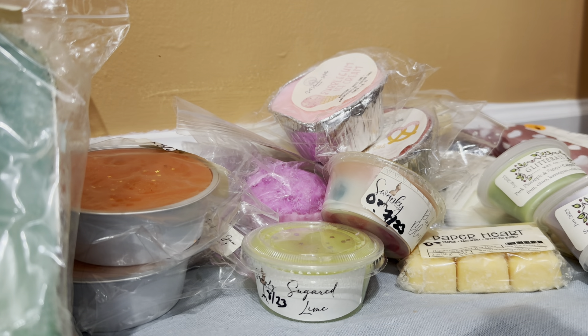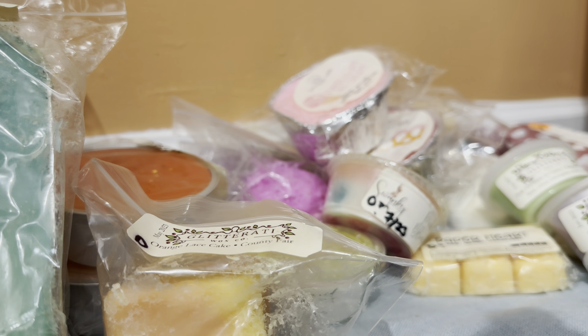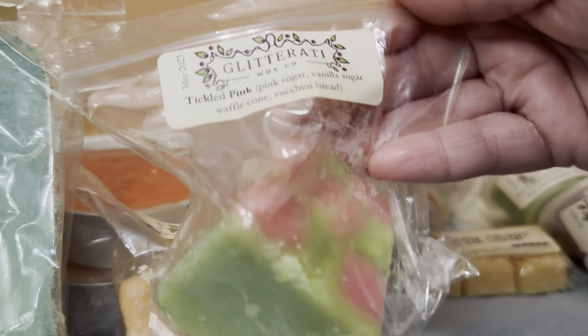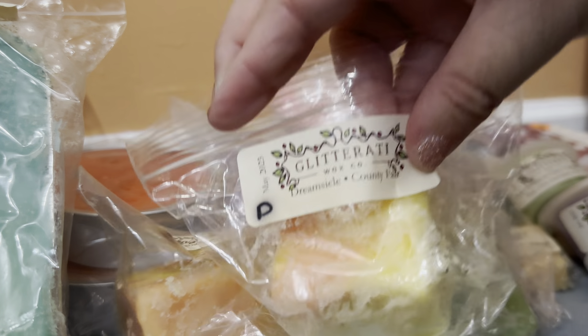Then the Glitterati chaps: Orange Lace Cake and County Fair — love it — received in a de-stash, poured May 2023. Then Tickle Pink, which is pink sugar, vanilla sugar, waffle cone, and zucchini bread, poured May 2023. And then Dream Sickle and County Fair — yes please and thank you — received in a de-stash, poured May 2023.